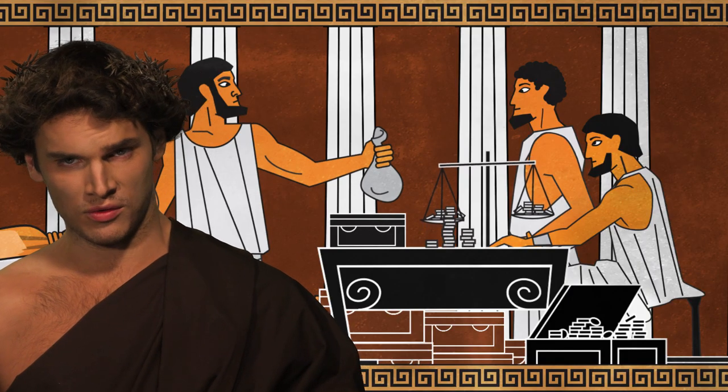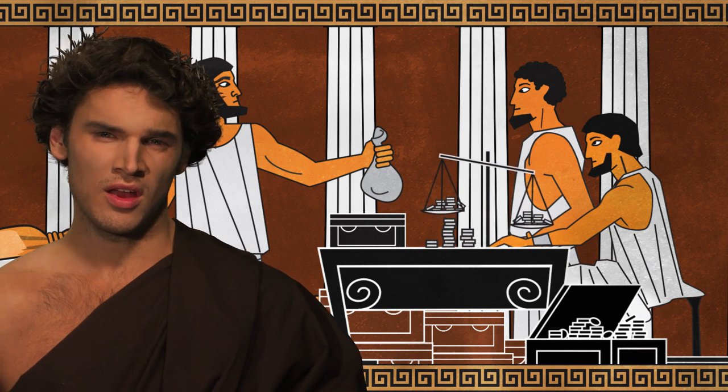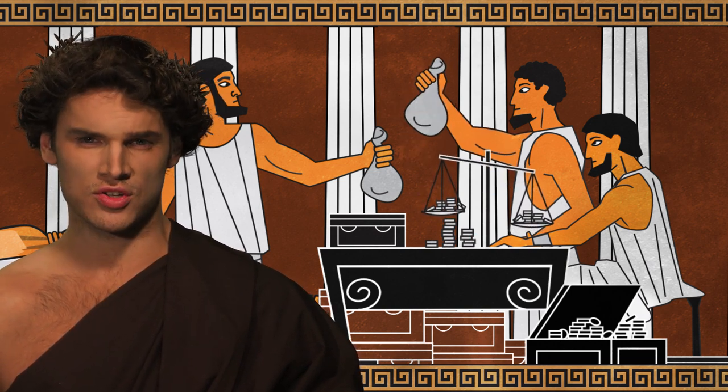The weight standard used to mint Greek coins varies, but the bankers knew how to perform those exchanges.